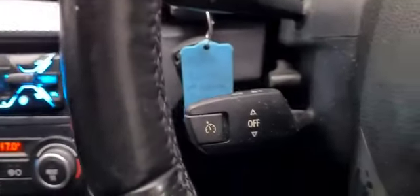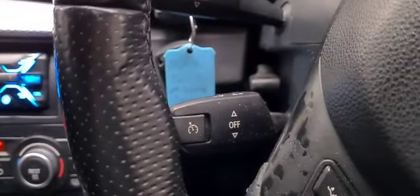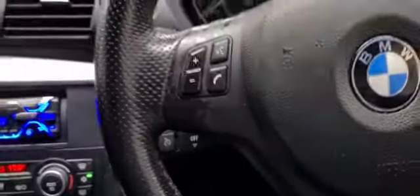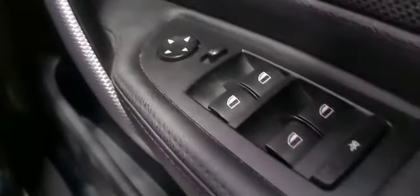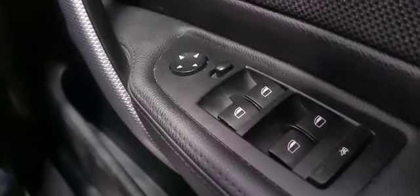We have cruise control, a multifunction steering wheel, front and rear electric windows and electric mirrors.